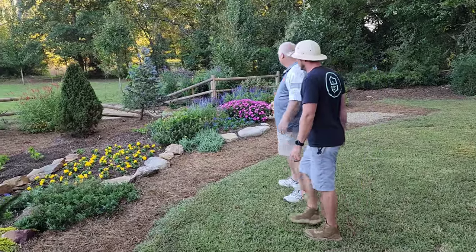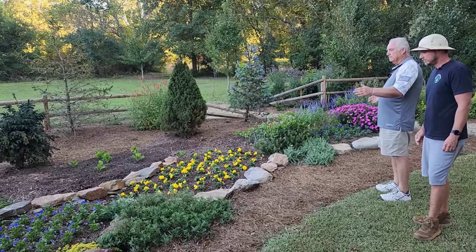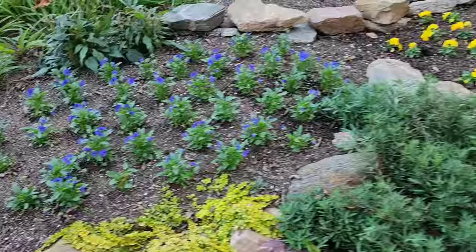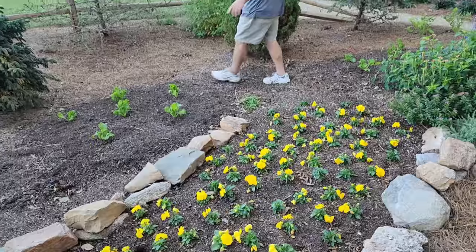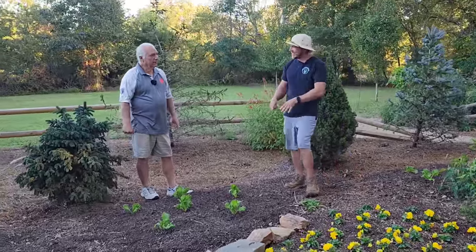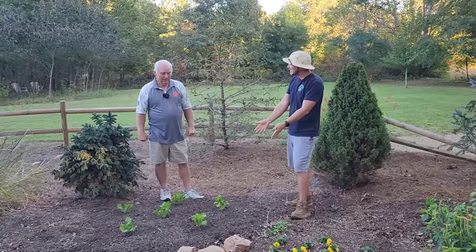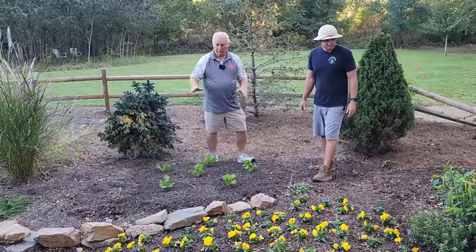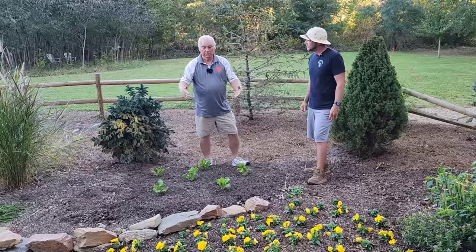Now this flower bed is also transitioning into cool weather and I have violas and pansies planted here — the true blue violas on each side and the crystal yellow pansy in the middle. Something else I like to do is grow leafy green vegetables in my cool weather flower beds. You're always intermingling — that's something you do that I don't see anybody else doing. It makes perfect sense because that's going to look good here in about a week or two when it really gets rooted in.